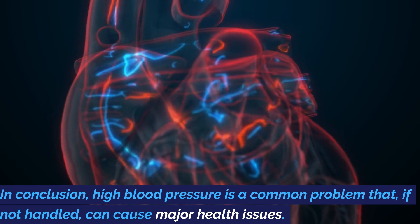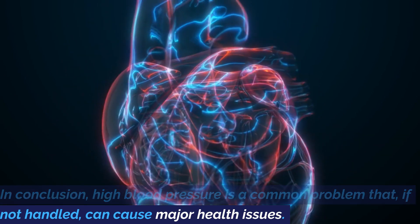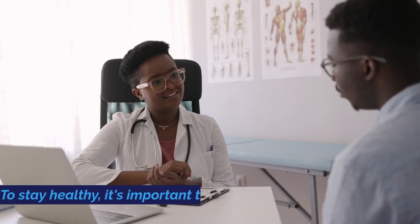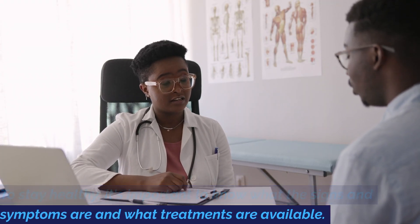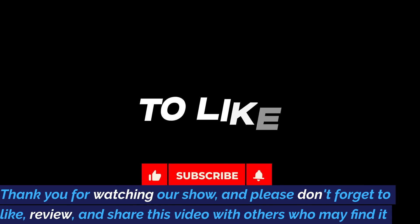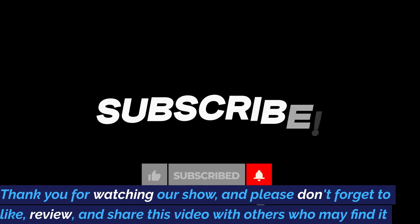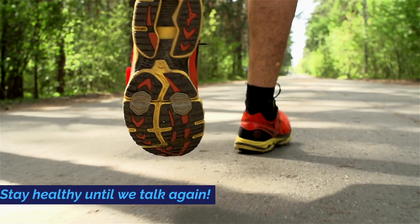In conclusion, high blood pressure is a common problem that, if not handled, can cause major health issues. To stay healthy, it's important to know what the signs and symptoms are and what treatments are available. Don't forget that it's better to be safe than sorry. Thank you for watching our show, and please don't forget to like, review, and share this video with others who may find it useful. Stay healthy until we talk again.